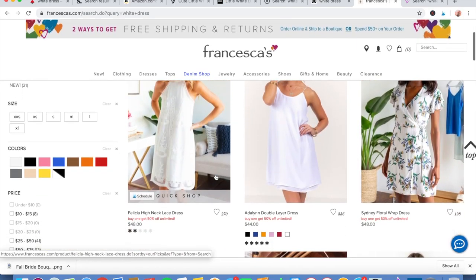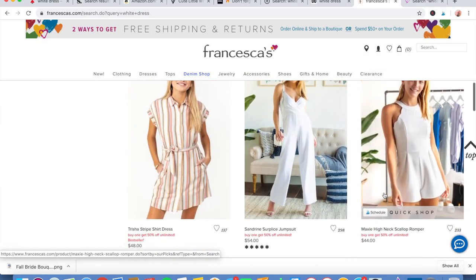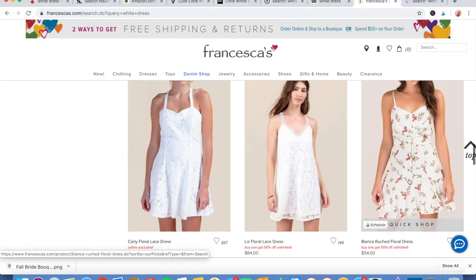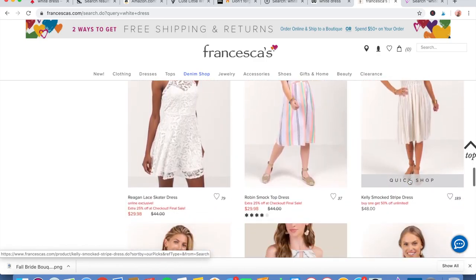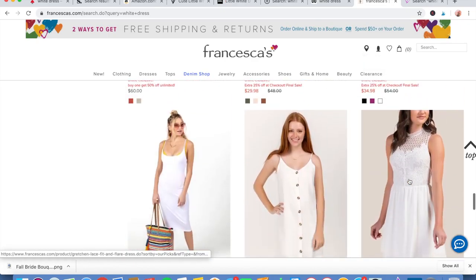Next is Francesca's — I don't know how you pronounce that, you guys, I'm terrible with pronunciation. They have a lot of more flowery options, a little more simple, but really elegant and pretty. I love the button-down ones.